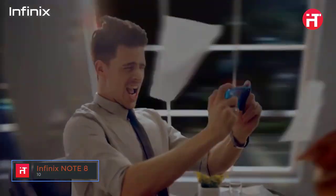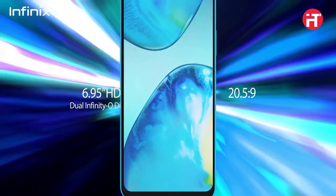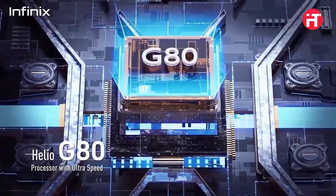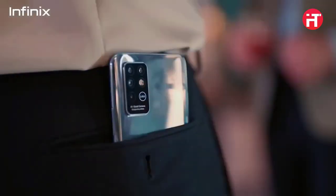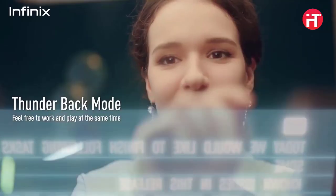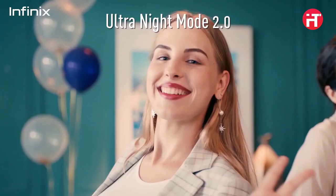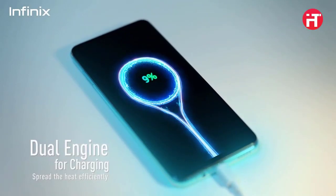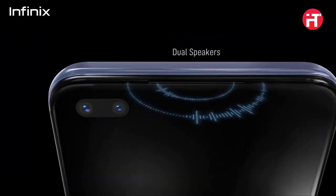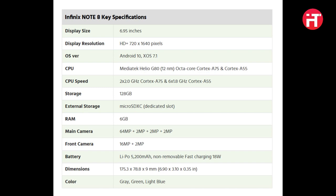At number 10, we have the Infinix Note 8. Budding smartphone manufacturer Infinix made waves in the budget-friendly mobile gaming niche when it announced the Note 8. At its core is Mediatek's Helio G80 chipset, a gaming-focused SOC geared for gamers in this bracket. The Infinix Note 8 also features one of the most massive display sizes in the race — a 6.95-inch IPS LCD panel with a resolution of 720 x 1640 pixels and Corning Gorilla Glass 6. The phone also boasts 6GB of RAM, 128GB of expandable storage, and a 5200mAh battery with support for 18W fast wired charging.